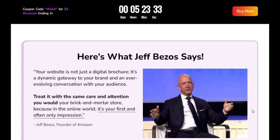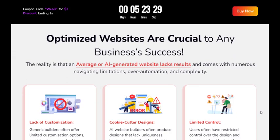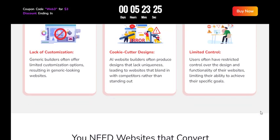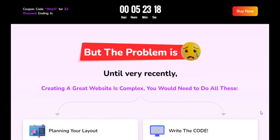WebILO is a powerful platform that makes it easy to create fast websites, lead pages, and digital business cards for any topic. With WebILO, you can create stunning websites effortlessly, without any coding, design skills, or the need to hire freelancers.